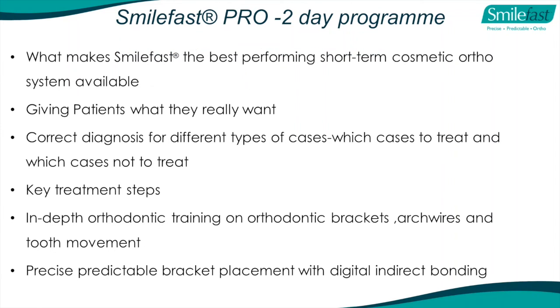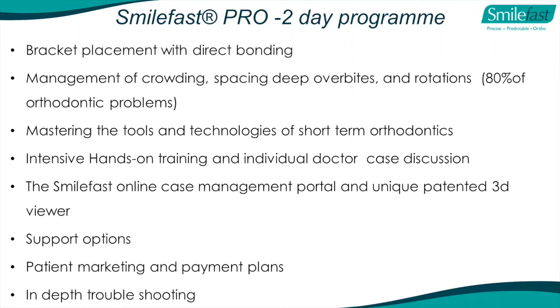In our two-day program we go into much more detail: giving patients what they want, correct diagnosis, key treatment steps, in-depth orthodontic training on brackets, arch wires, tooth movements and mechanics. We talk in detail about precise, predictable bracket placement with digital indirect bonding and direct bonding when required. Management of crowding, spacing, deep overbites, and rotations - which is 80% of the orthodontic problems you see. We master the tools and technologies of short-term orthodontics, do intensive hands-on training, have allocated time for individual doctor case discussion, show you how to put cases on our portal, cover the SmileFast online case management system, support options, patient marketing and payment plans, and troubleshooting.